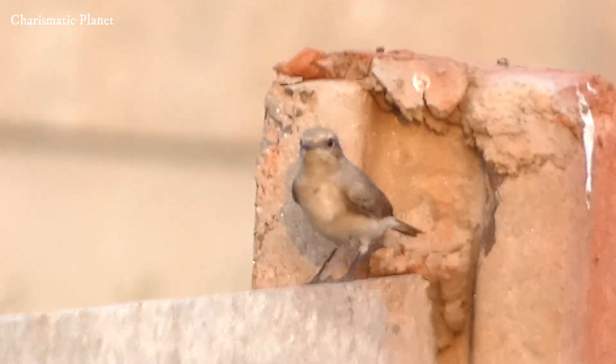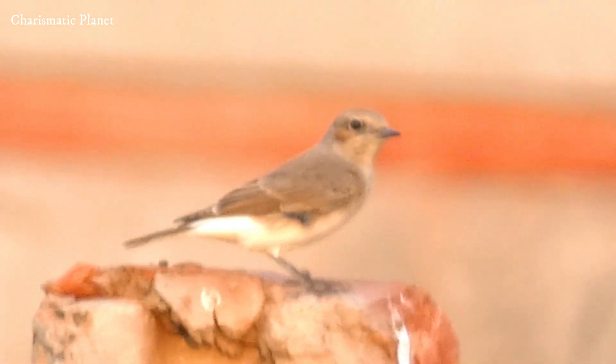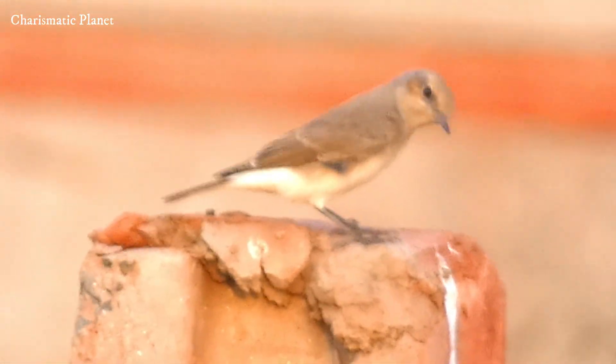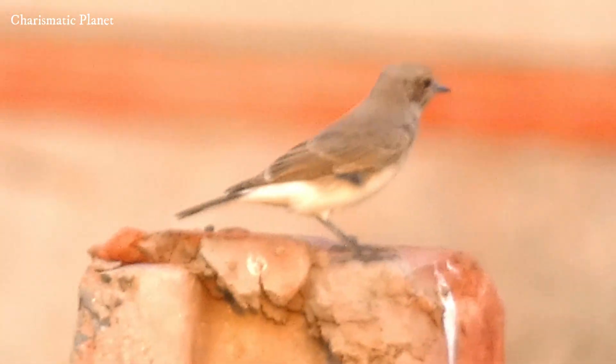During the breeding season, which typically occurs in spring, they prefer nesting in burrows or crevices. Interestingly, they often use old burrows made by other animals, like rodents, to lay their eggs.